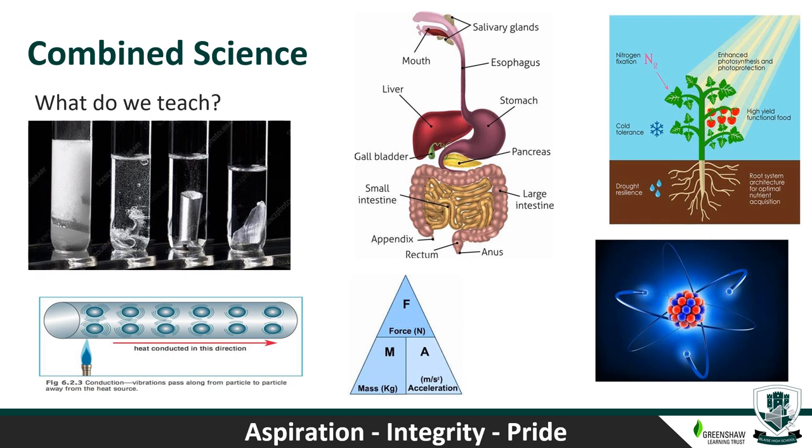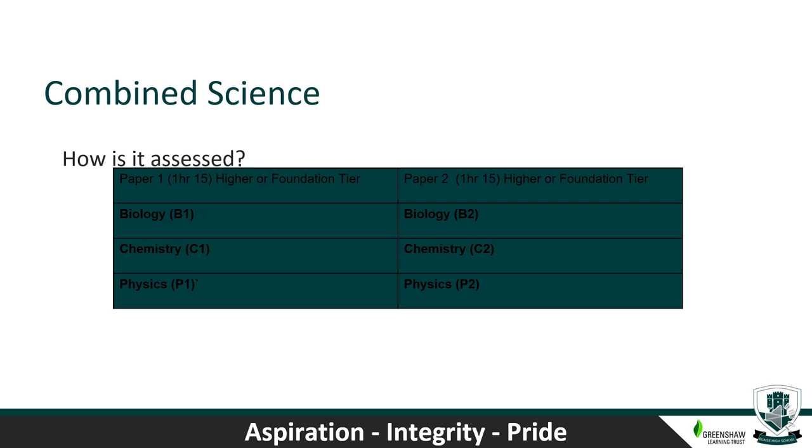At Braise High School, all students study Combined Science at GCSE. Within Combined Science, we teach biology, chemistry and physics, and this leads to two GCSE qualifications. It doesn't matter whether a student wants to go on and study A-level biology, chemistry, physics or all three — this is perfectly possible with two good combined science GCSE grades. Each of the separate sciences is assessed with two GCSE papers: Biology B1 and B2, Chemistry with two papers, and Physics with two papers. Students end up with two completely distinct GCSE grades.